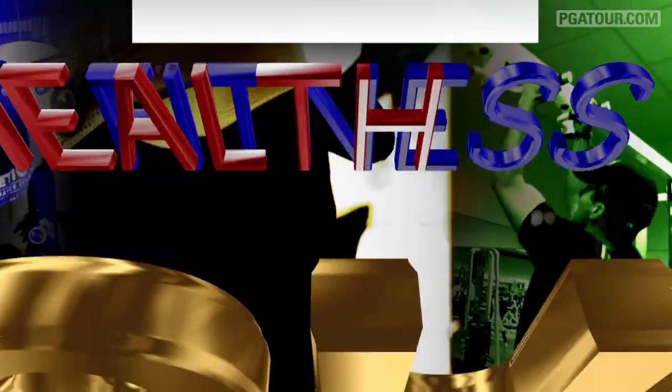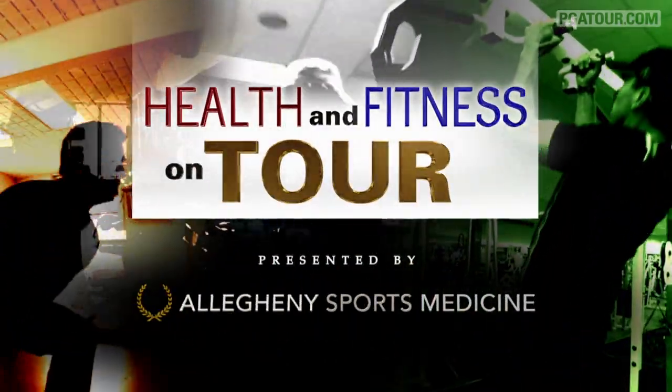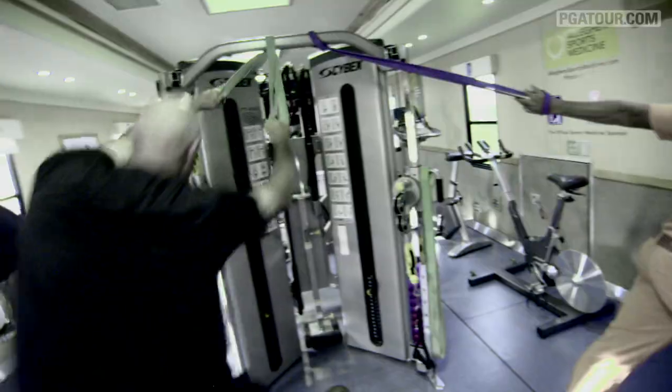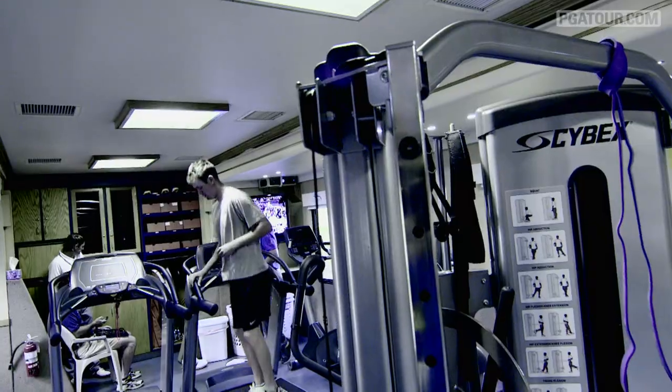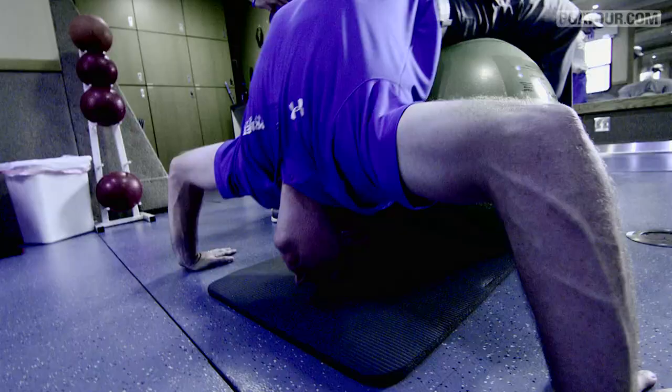To help improve your game on the course, Allegheny Sports Medicine presents Health and Fitness on Tour. Hours before tee times on the PGA Tour, you can always find players warming up in the gym. Most workout routines consist of cardio training, as well as stretching techniques to loosen up the body.